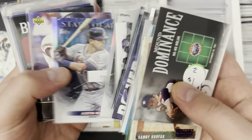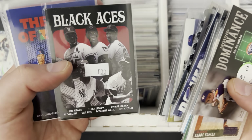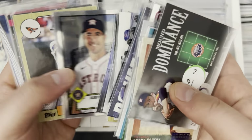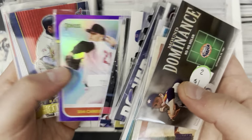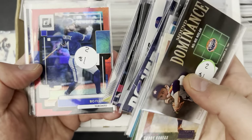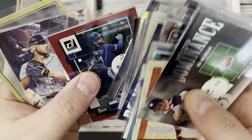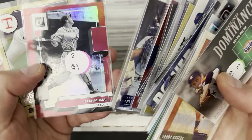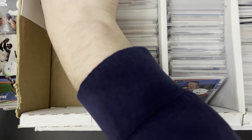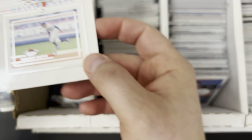Some dealers wouldn't touch this stuff because it takes a long time to move, but I like it. Haven't seen that one — Black Aces. Here's a Stadium Club box topper of Mookie — that's a nice one.